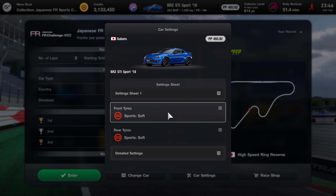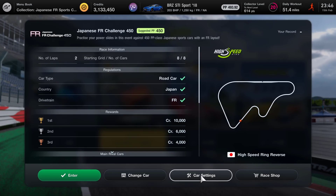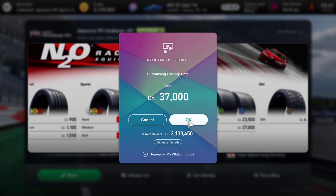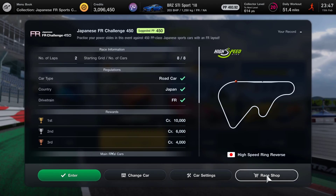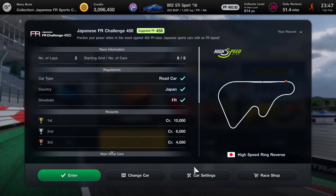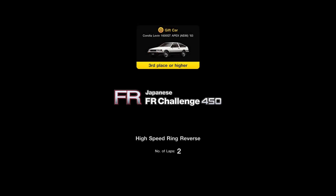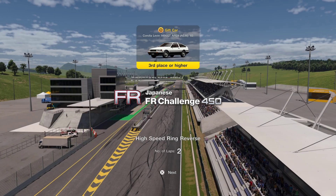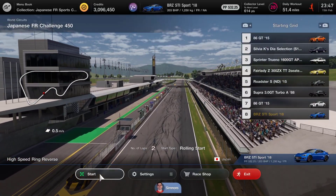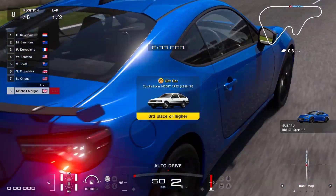We'll just check the tires - we've got sports softs. We'll head over to the race shop and pick up some soft racing tires, which will probably be a good plan. We'll put those on the car - gives it a little bit more grip, especially through some of these very quick corners. Two laps, we need to get to third place or higher, and I'm not quite sure how this car is going to fare against the competition.